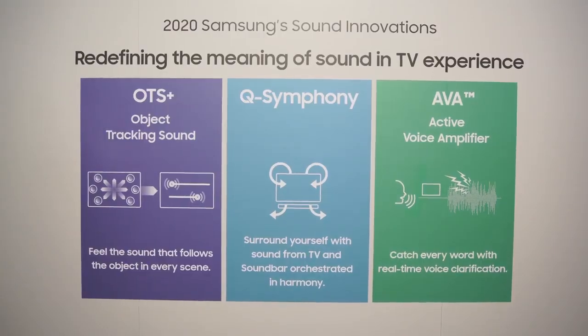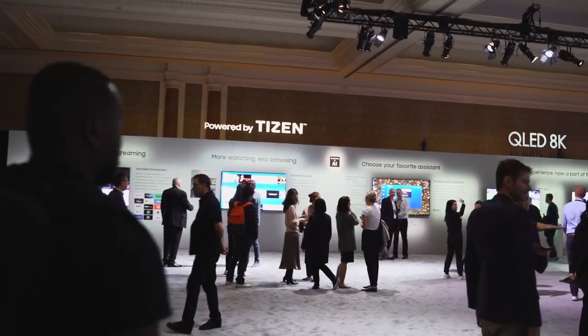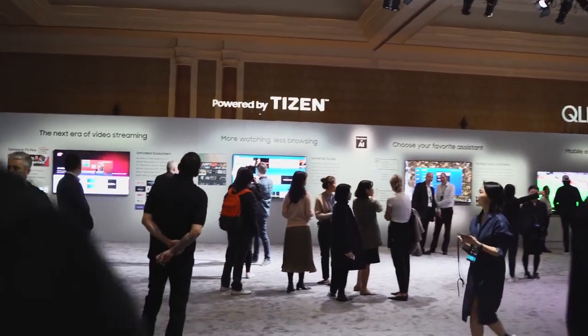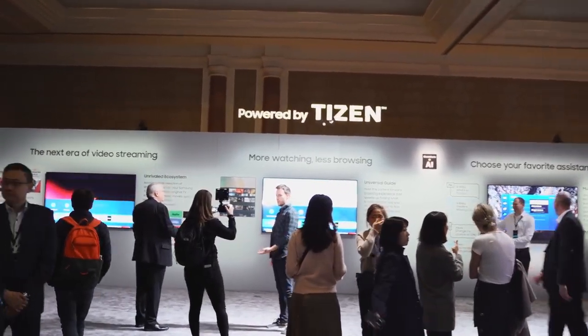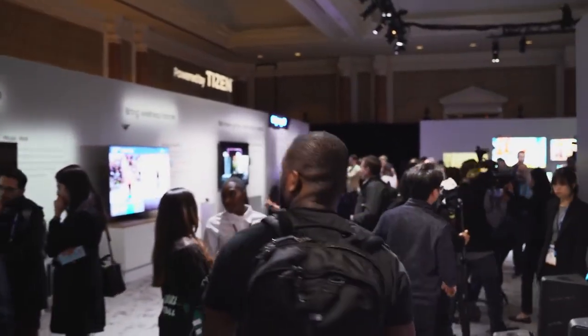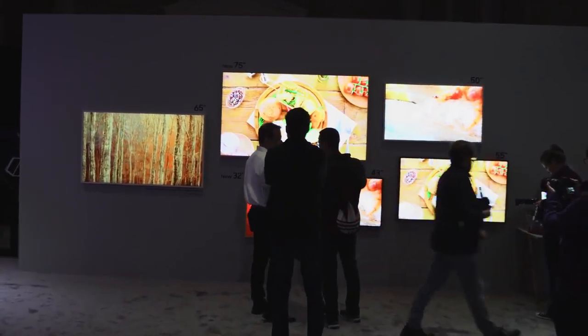The full list of features on the TV includes adaptive viewing, AI upscaling, Object Tracking Sound Plus, Q Symphony, multi-view, tap to view — allowing you to just tap your smartphone and connect directly to the TV. We also have Alexa and Google Assistant integration, plus Samsung showcased a digital butler that will be part of this TV.